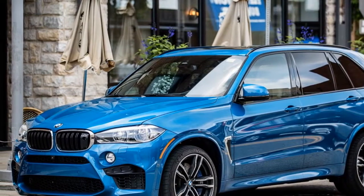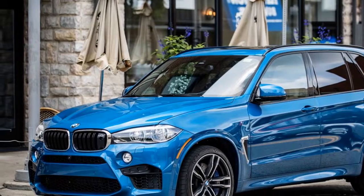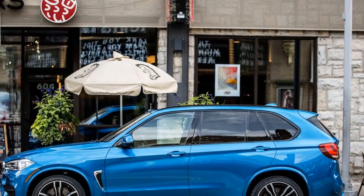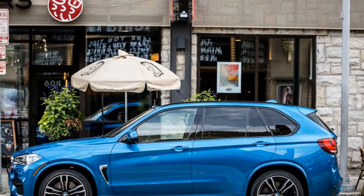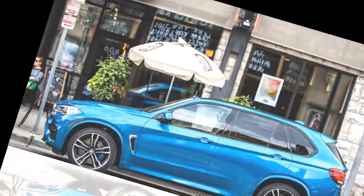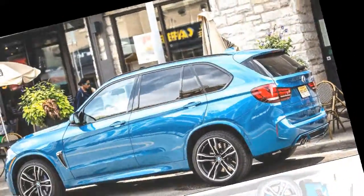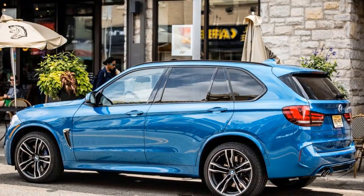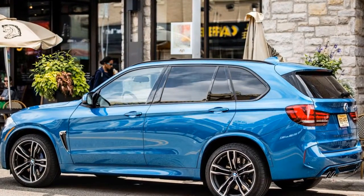Its hot-V 4.4-liter V8 still nestles a pair of twin-scroll turbochargers between its cylinder banks, pumping out a heady 567 horses at 6,500 rpm and 553 lb-ft of torque at just 2,200 rpm. An 8-speed automatic transmission continues to send power to an all-wheel-drive system capable of routing up to 100% of thrust to either axle.